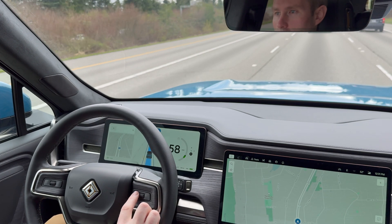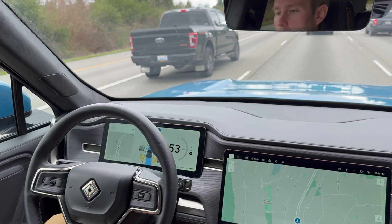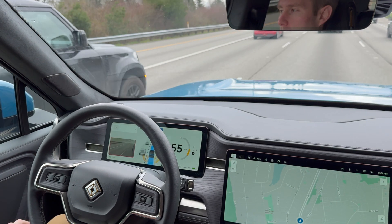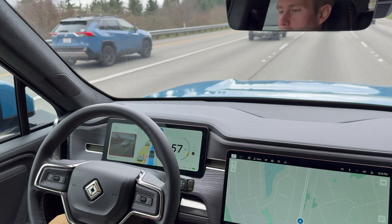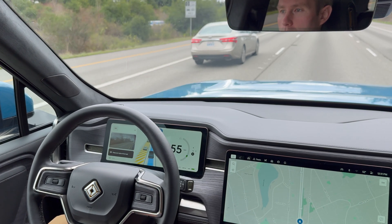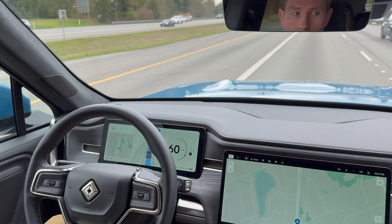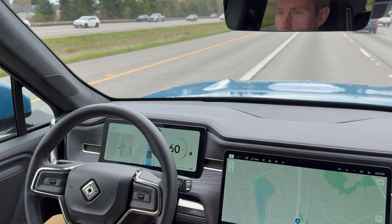I'm going to adjust my following distance and speed with these controls here, just like normal. When I get an opportunity I'm going to ask it to change lanes, which it will execute by itself. Even though there was a gap there, it didn't take it because the car was coming up too fast behind me. Now it's used an opportunity to execute the lane change by slowing down slightly, and gets back into a centered lane position.